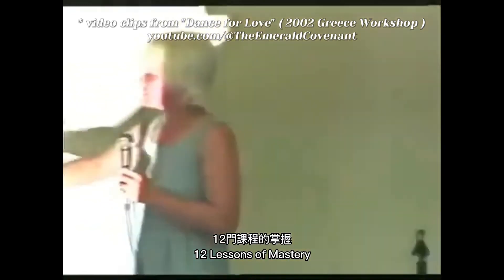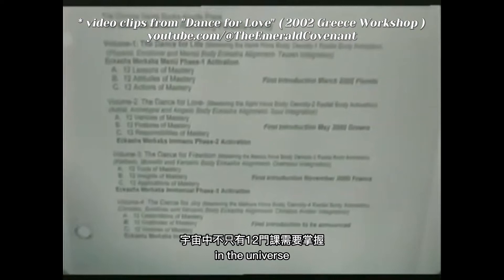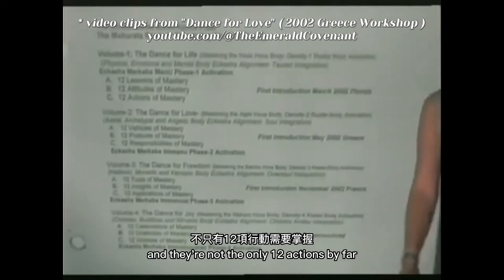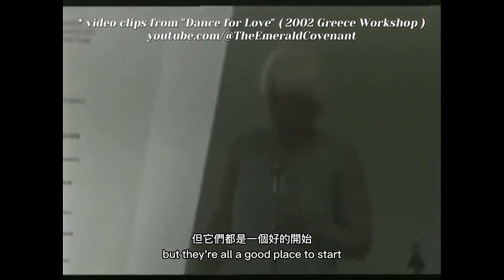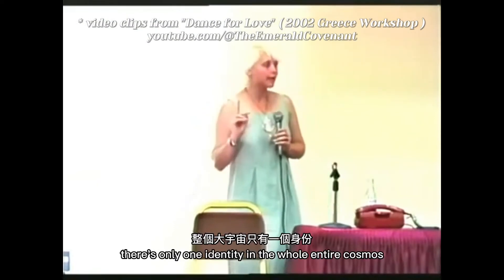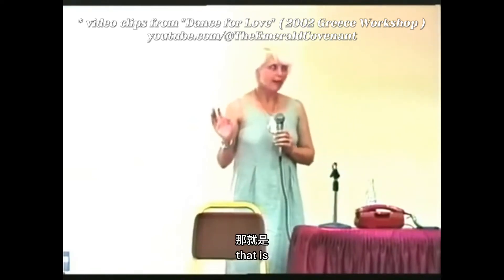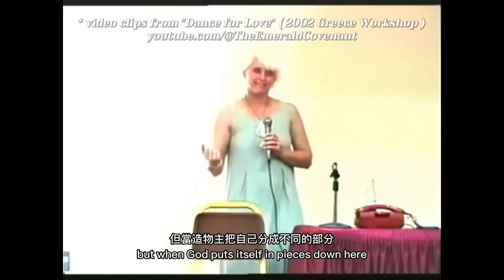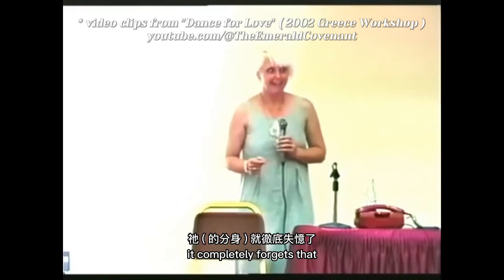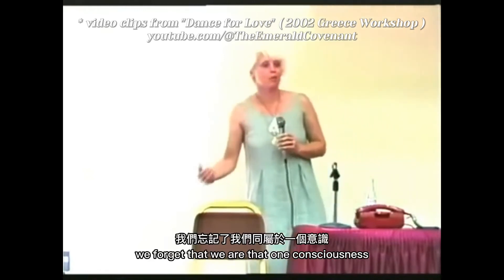We have Dance for Life: 12 lessons of mastery, 12 attitudes of mastery, and 12 actions of mastery. They're not the only 12 of each in the universe, but they're 12 good ones that are a good place to start. There is only one consciousness in the whole entire cosmos, only one identity — and that is you. That is God. There is no difference. But when God puts itself in pieces down here, especially if it allows part of its DNA to be turned off, it completely forgets that. And then we walk around thinking, 'You're different than me. I like you because you're similar to me, but I don't like you because you're different.' We forget that we are that one consciousness.